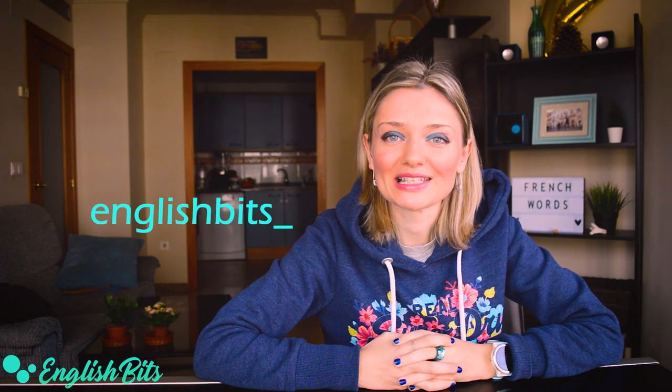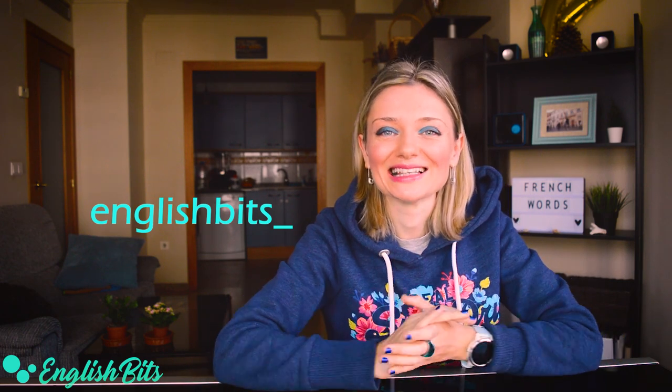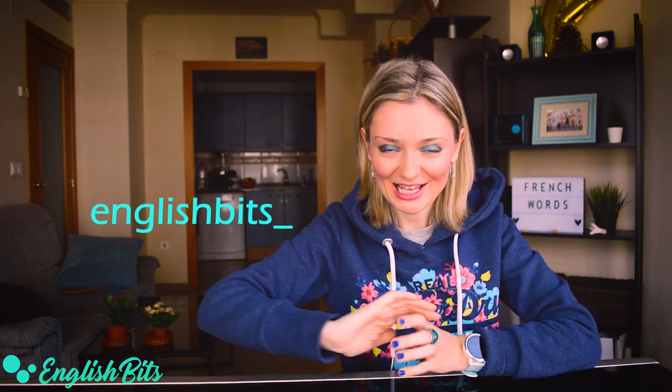If you did, don't forget to give it a like, subscribe to the channel, and catch me on Instagram. With that being said, thanks for watching and see you next week — ciao for now!